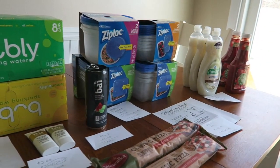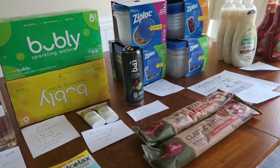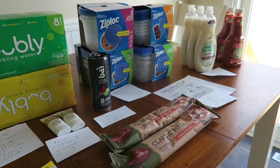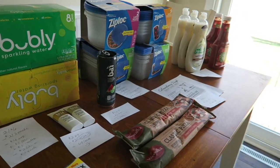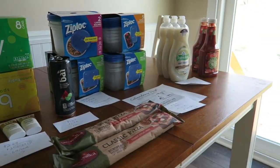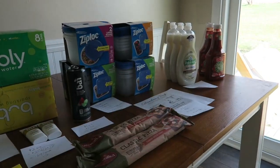I did go to Meijer today because I had some store M perks on my store card that were expiring, so I had to use them because I did not want to lose them. But this is a rarity because I am not going to be shopping there very much in the coming future due to their coupon policy change. And at the very end, we have a little bit of Family Fare.